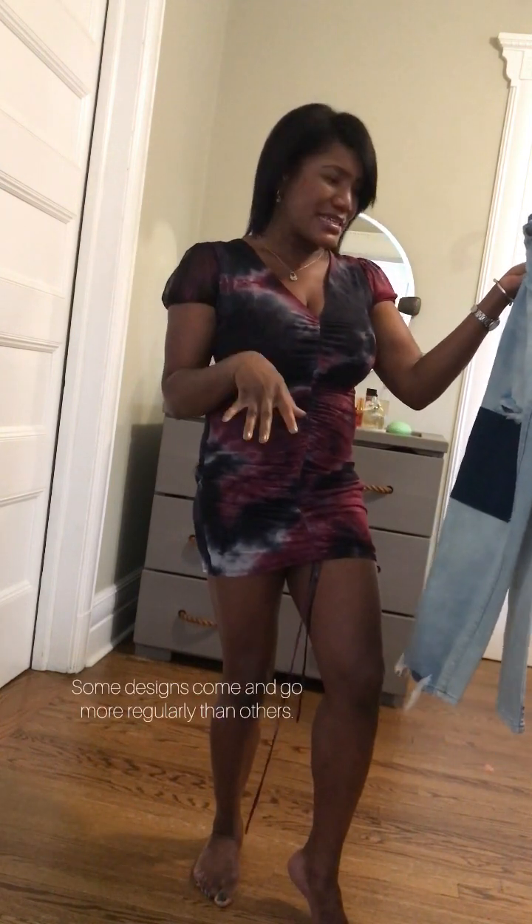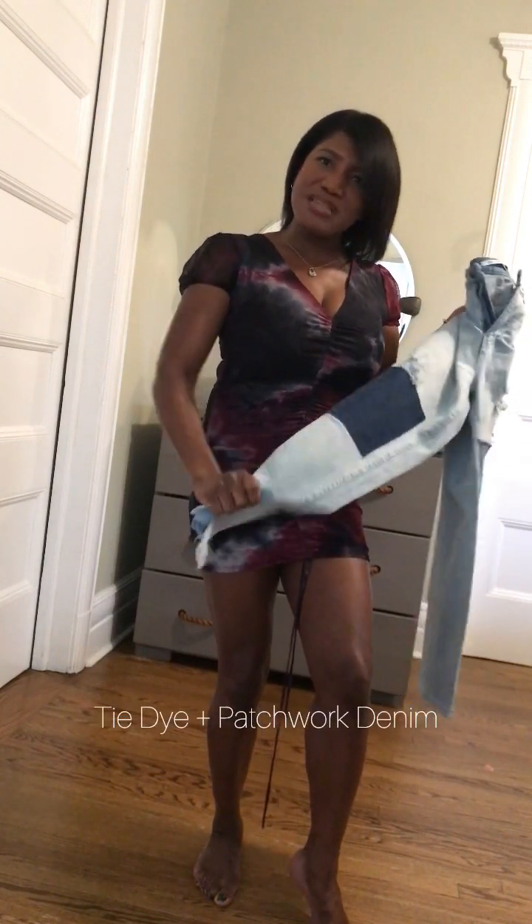This tie-dye dress is something that's usually trending — it's either in or it's out. And patchwork denim is the same. But what I want to relate to you guys is that these are two looks, two in-and-out type of looks, that fall under classic casual wear. There's classic and then there's classic casual. Classic casual transcends time — it comes and goes. These are two pieces that I feel transcend time. You just have to know when it comes back and how to rock it. And if it's not in at the moment, you can make it fit in.